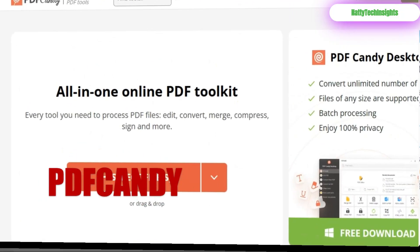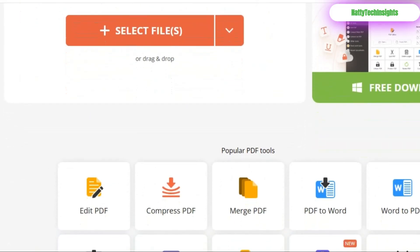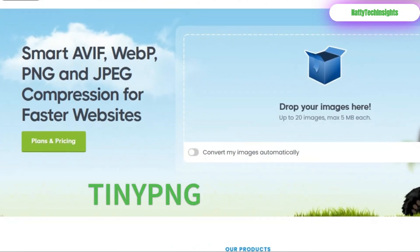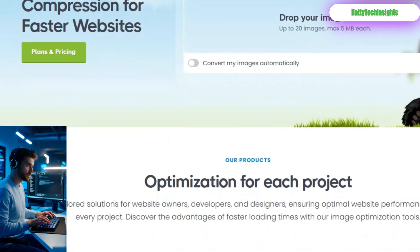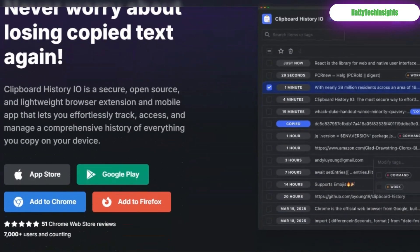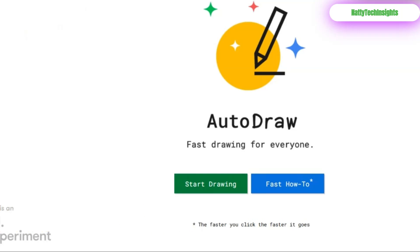PDF Candy: the ultimate PDF surgeon — edit, merge, split, and compress your PDFs with stunning ease. Tiny PNG: shrink image file sizes dramatically without anyone noticing a drop in quality, essential for faster websites and emails. Clipboard History: never lose a copied item again — this is copy-paste, upgraded. Auto-draw: a little magic for the rest of us. Doodle a rough shape and watch as AI transforms it into a clean, professional icon.